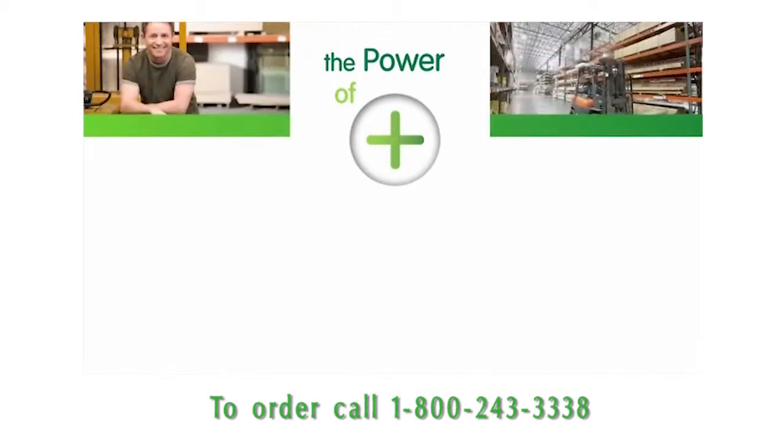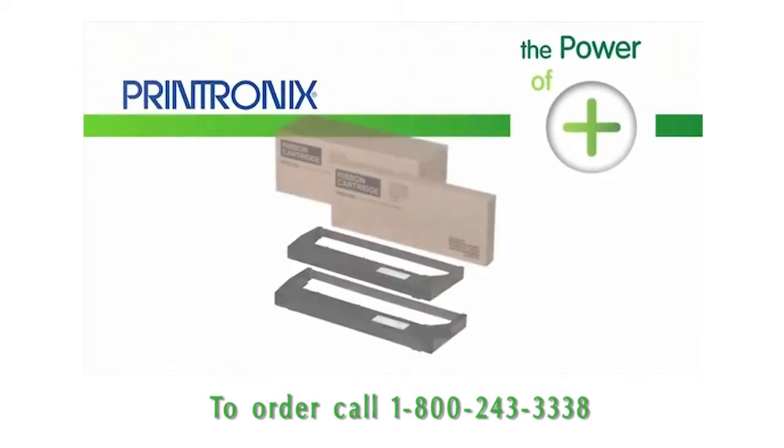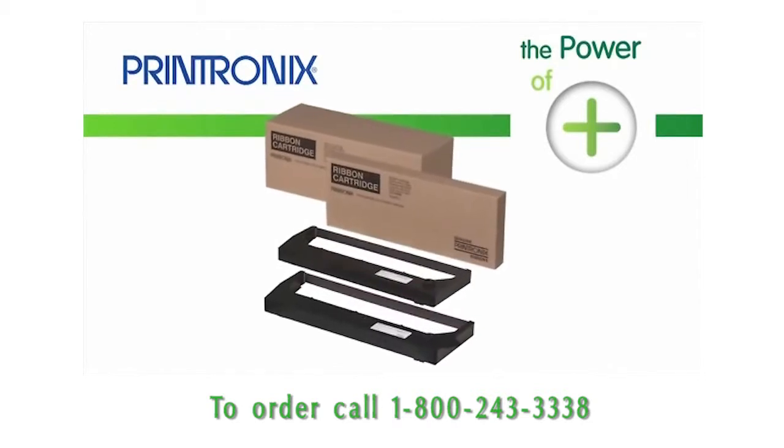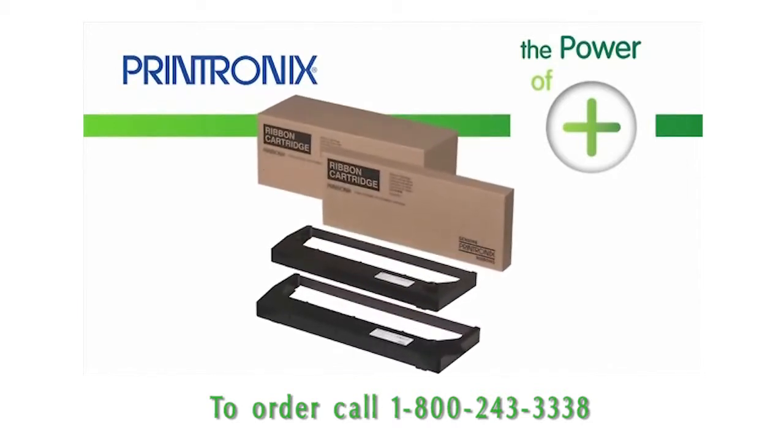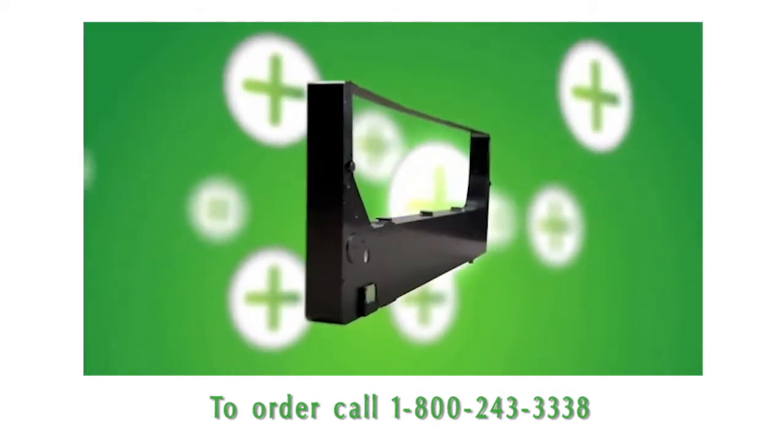Question: how can I make my line matrix consumables budget go even further? Answer: with the power of plus — through a series of innovative pluses designed into our patented cartridge technology.